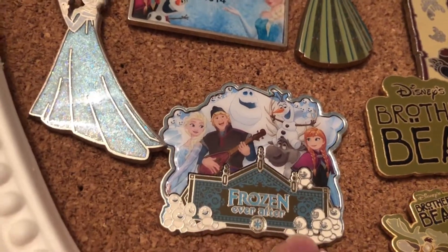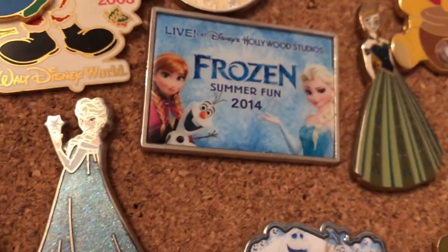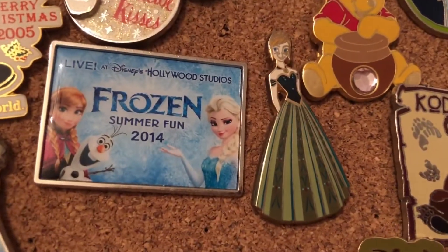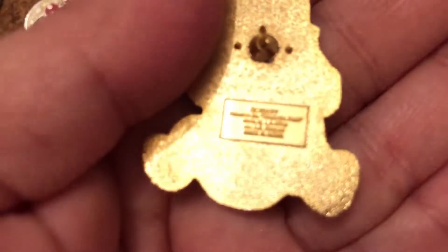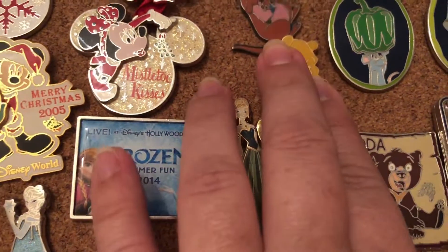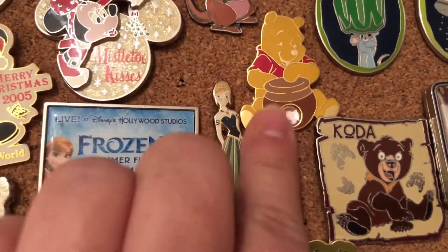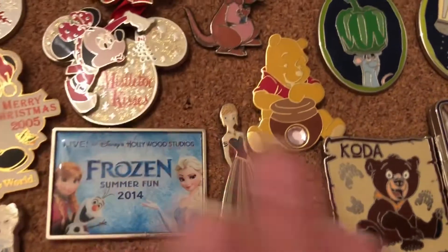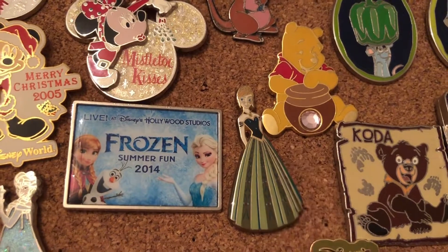We are coming over to the end of this board — there's a little small Frozen section, which is for the ride Frozen Ever After for obvious reasons. Then we have Elsa over here with her glittery dress and Anna. I think we missed Pooh — this one I got at a flea market years ago, around 2004 or 2005. A lady was selling pins with different birthstones and I grabbed it; it's actually my birthstone but it was too cute to pass up so I gave it to her.